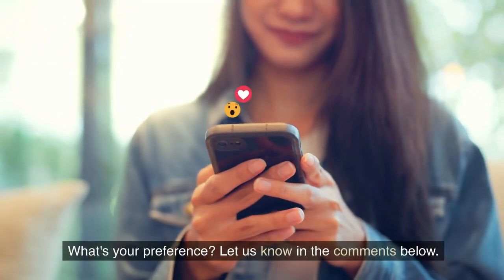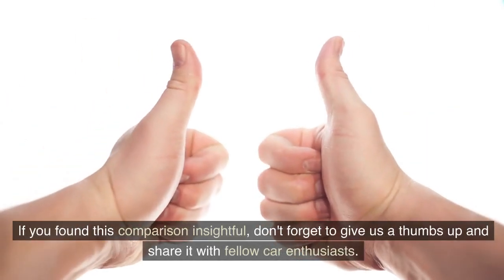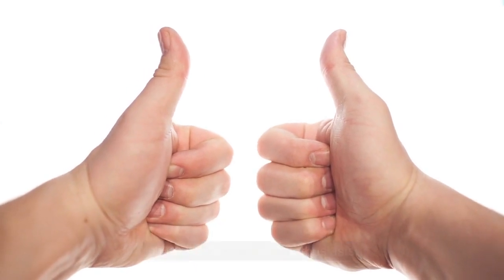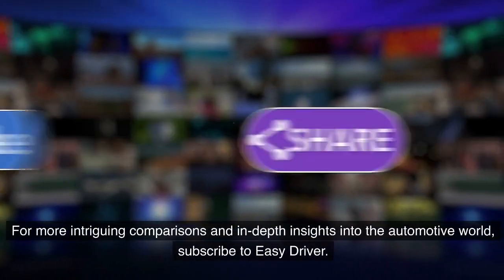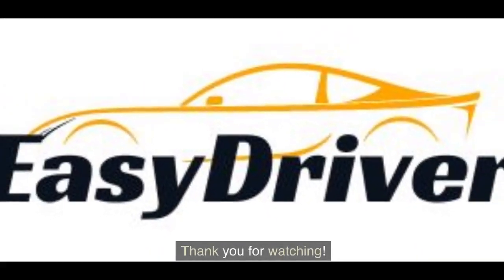What's your preference? Let us know in the comments below. If you found this comparison insightful, don't forget to give us a thumbs up and share it with fellow car enthusiasts. For more intriguing comparisons and in-depth insights into the automotive world, subscribe to Easy Driver. Thank you for watching.